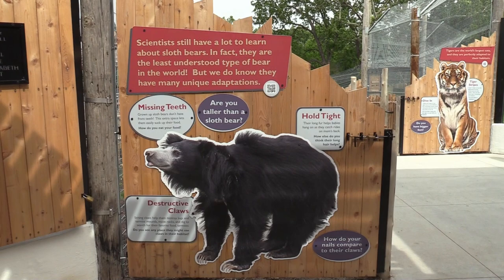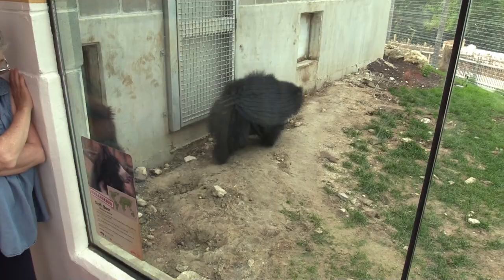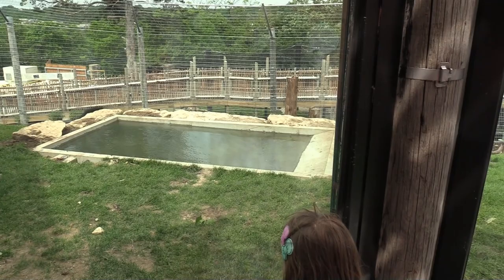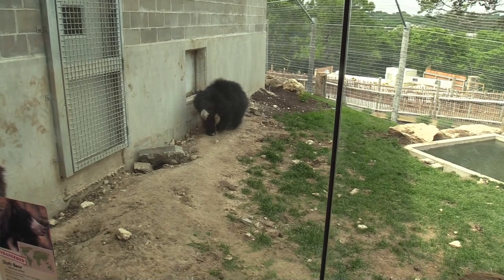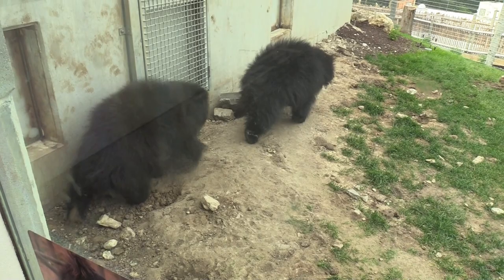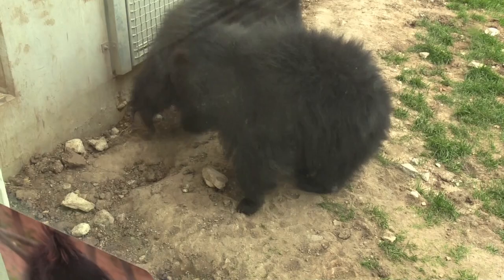We got a sloth bear! There's some good information on sloth bears — so fuzzy. There are two in them in here; don't want to miss the second one. They are super fuzzy — they've got those big long claws on the front paws, like sloth claws, that's how they got their name.